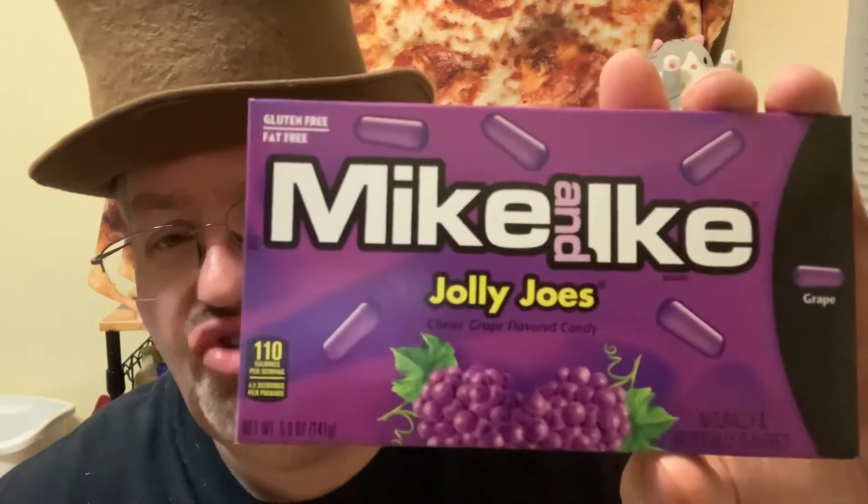Hello everybody and welcome to another edition of Drew's Food Reviews. Today I've got another episode of Classic Candy Corner. I found this at the 99 cent store. I don't remember these being out for a little while — maybe they're bringing them back. That's what I found today: Jolly Joe's.